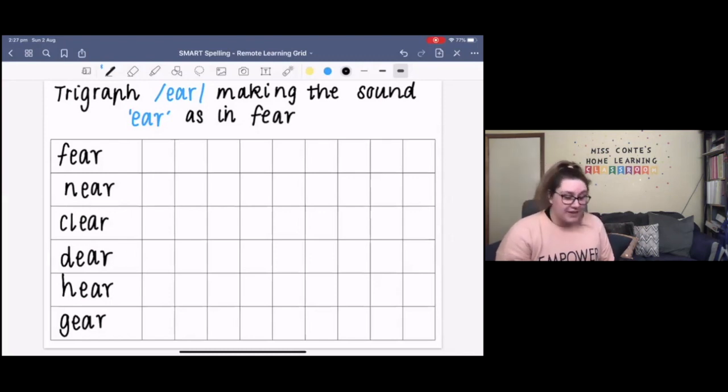Our first word today is 'fear'. Fear is an emotion — a feeling — and it's when you're scared or frightened. The sounds in the word fear are F, EAR. So there are two sounds in the word fear. The letters in the word fear are F-E-A-R. If you had to remember how to spell this word, the tricky part might be our trigraph E-A-R making the sound 'ear'. Can you please spell the word fear to me? F-E-A-R. Your turn.